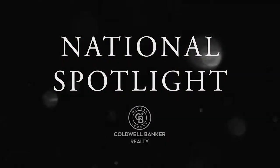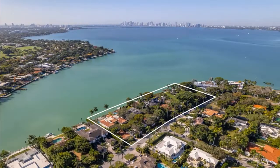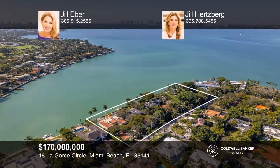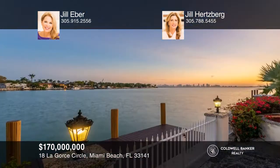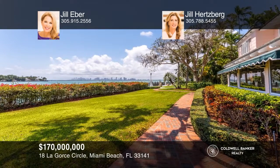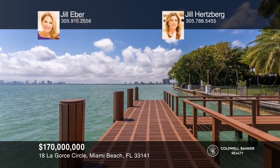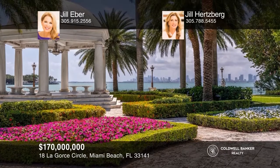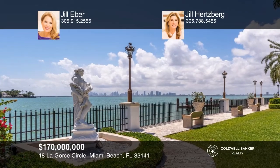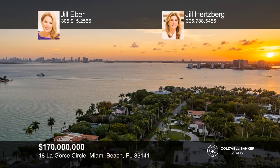Next up, it's the National Spotlight, where we shine a light on some gorgeous homes listed for sale by Coldwell Banker Nationwide. This is a once-in-a-lifetime opportunity to own 125,161 square feet on guard-gated LaGorse Island. Never before on the market, this is the largest assemblage of land currently available for purchase on Miami Beach, with over 600 feet of sparkling water frontage and stunning Biscayne Bay and Miami skyline views. The property is comprised of four gated properties, each with private docks. The possibilities are endless to develop your dream compound. See it in person with Jill Eber and Jill Hertzberg.